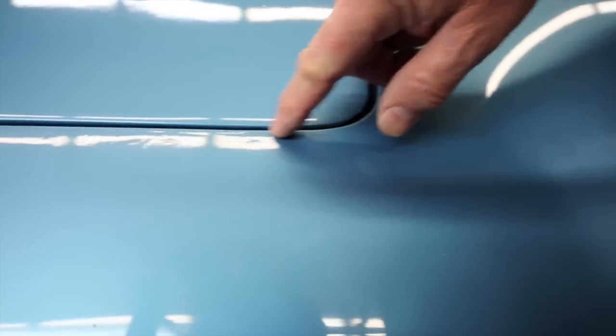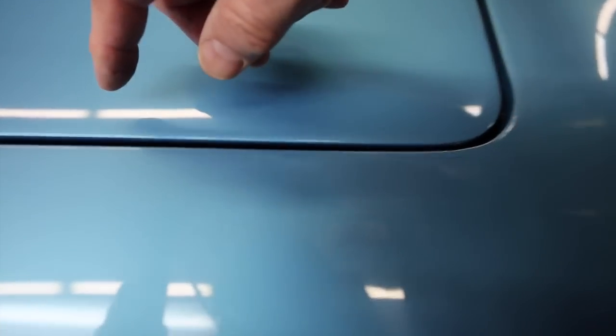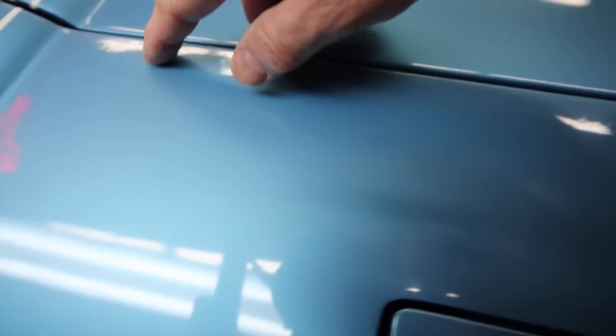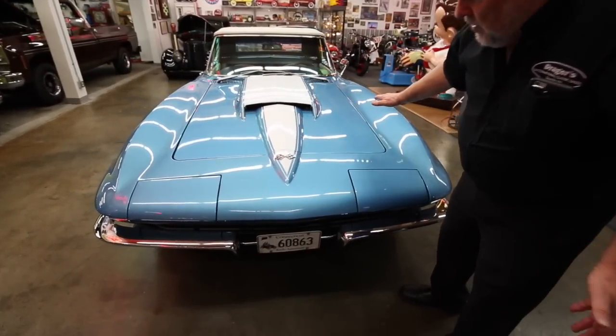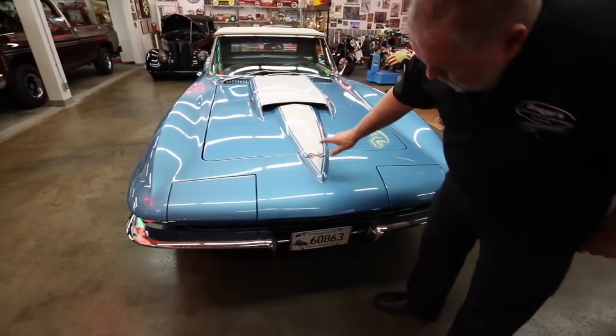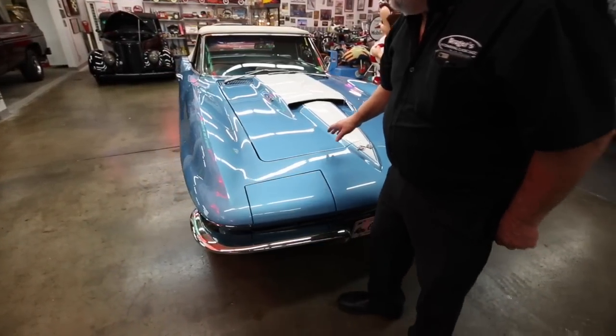There's a little spot along right there, and another kind of a half moon type thing. So there are some imperfections in the paint. Overall a lot of the paint is pretty decent on it — it's not even close to show quality paint. But it looks pretty decent to me.